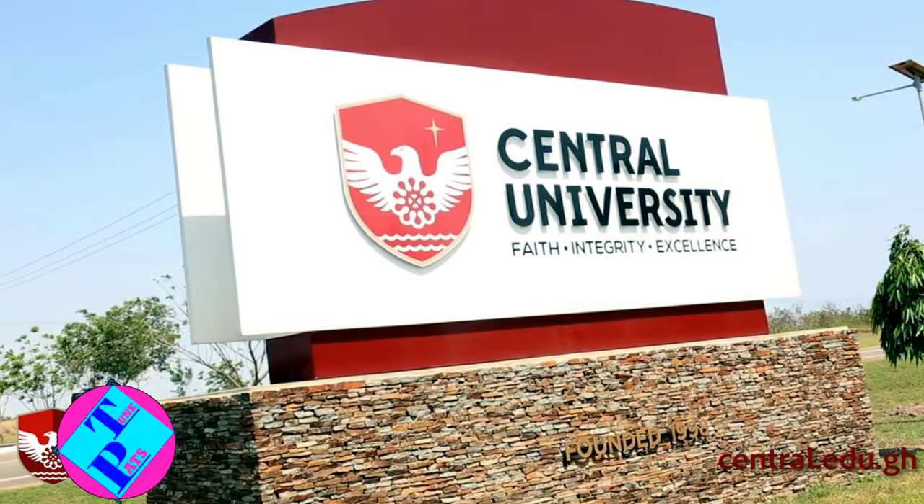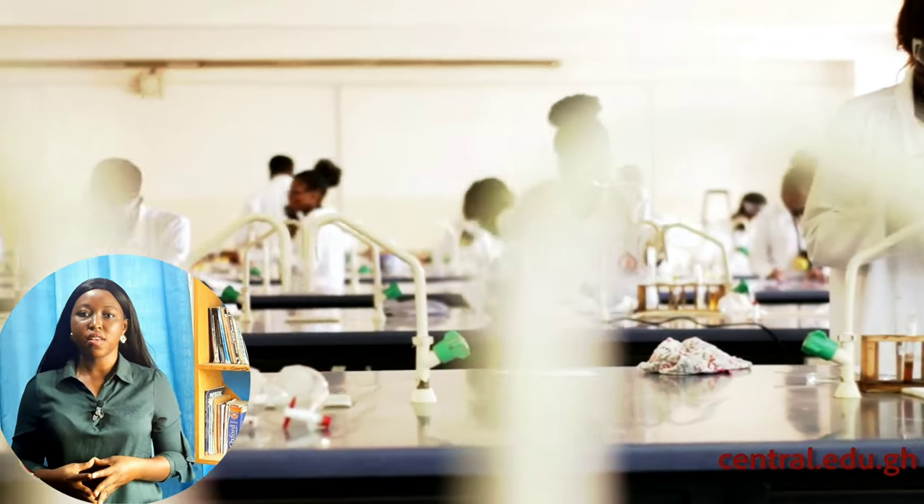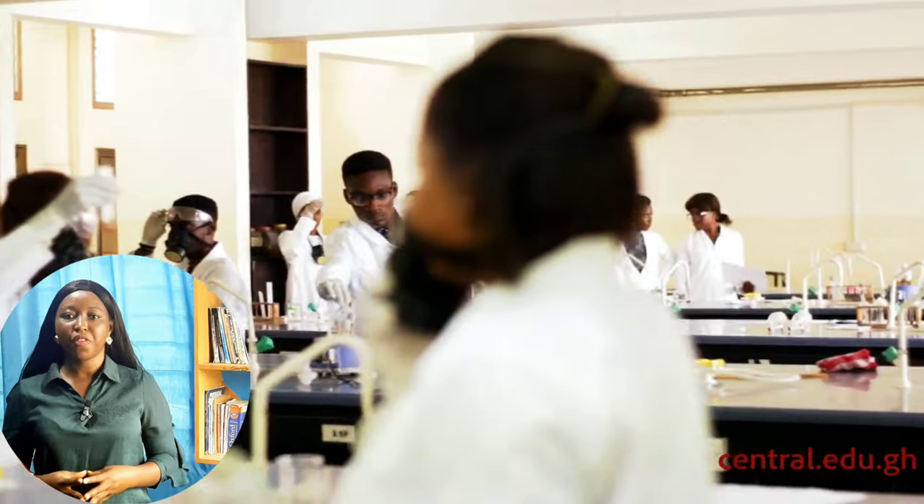The 4th university is Central University. Their nursing program augments the number of nurses trained by the Ministry of Health, providing an avenue for practicing nurses to enhance themselves academically. The Bachelor of Science in Nursing program is intended to produce competent professional nurses who will provide holistic care to patients, families, and communities, collaborating with other health professionals. For admission, SSSCE candidates need an aggregate of 24 or better in six subjects, and WASSCE students need an aggregate of 36 or better in six subjects. Diploma holders in registered nursing from a recognized university must have a minimum of three years of practice and pass a selection interview.